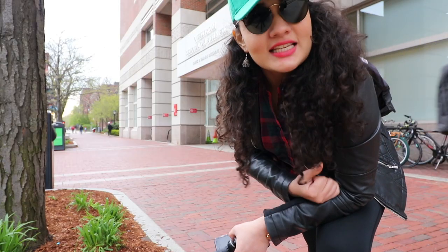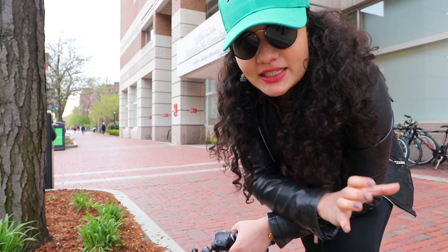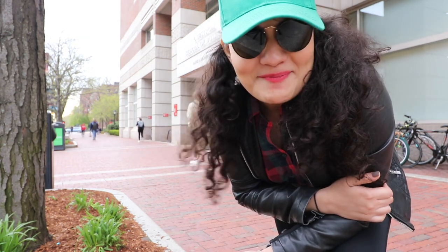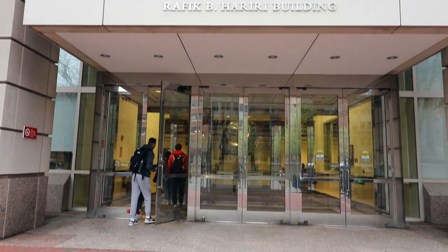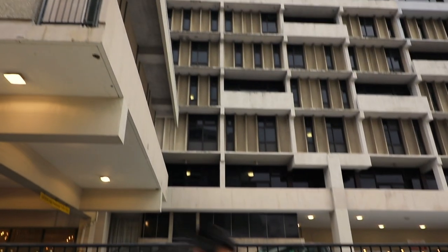We have reached the School of Business, and this is almost the end of the East Campus of Boston University. Let's check out the final parts of the East Campus. We are almost at the end of the East Campus, and the East Campus basically joins into the Fenway area as well.